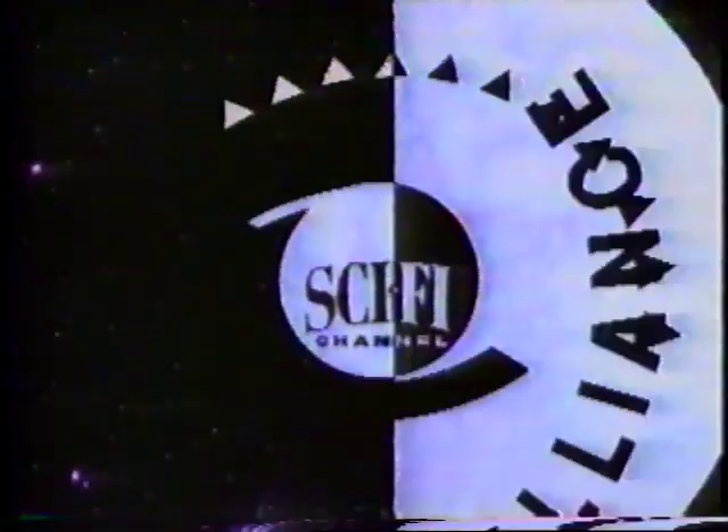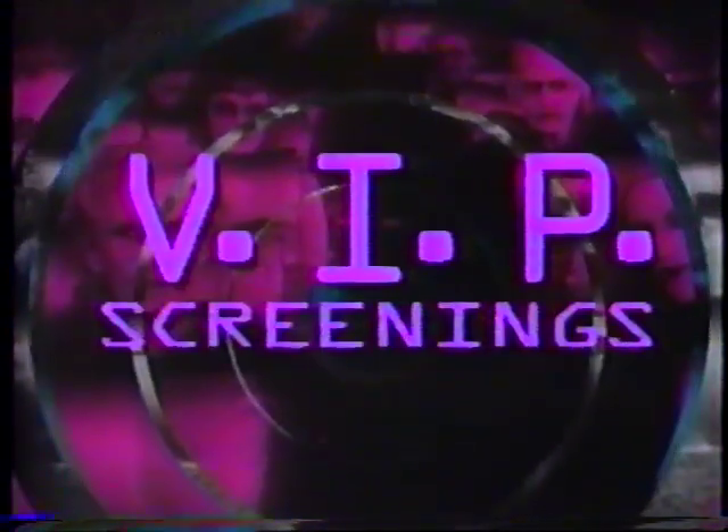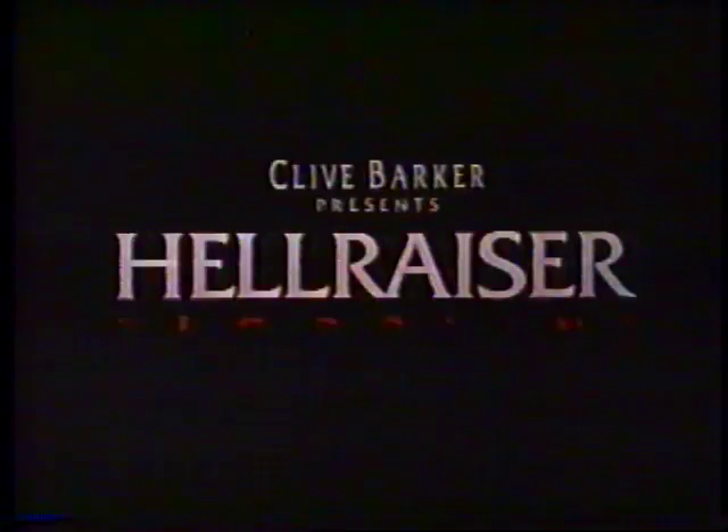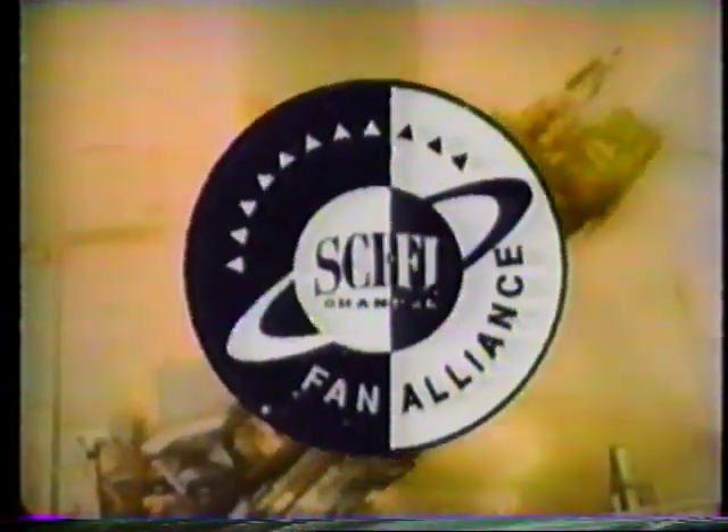The Sci-Fi Channel wants you to ally yourself with the future. Fan Alliance members in selected areas will receive passes to special VIP screenings of Dimension Films' Hellraiser Bloodline. A brilliant scientist will hunt him across the past, present, and future to stop him forever. Welcome to Oblivion. Hellraiser Bloodline opens at theatres everywhere March 8th, but Alliance members in selected areas have the opportunity to see it first. The Sci-Fi Channel Fan Alliance — don't leave your planet without it.